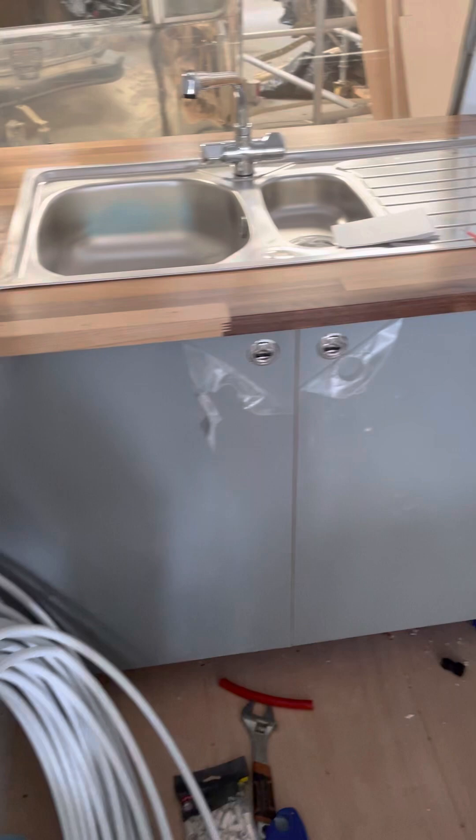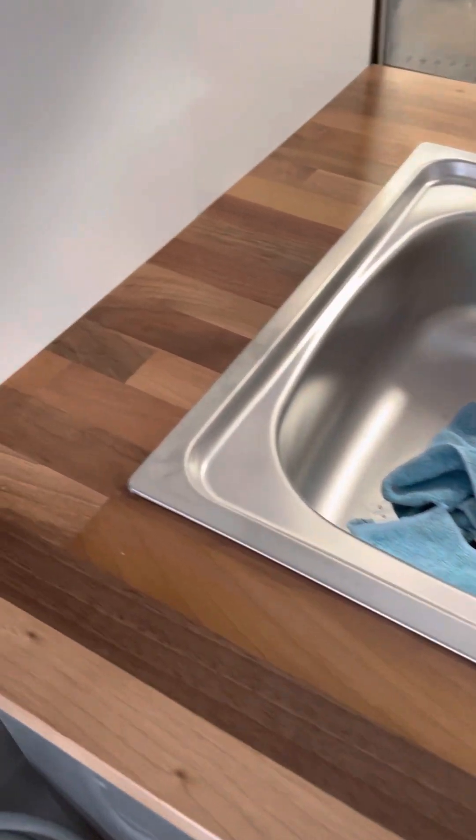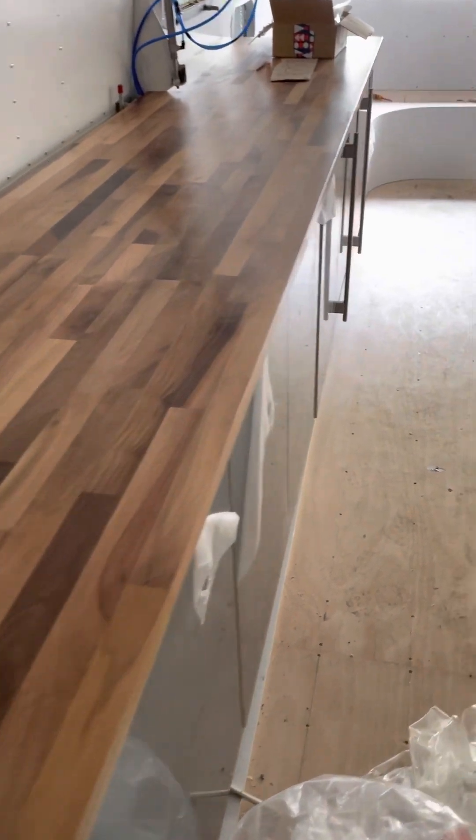These kitchen cabinets here have a solid staved walnut worktop, and we've had to scribe that all the way and run that edge. Nothing is straight on an Airstream — something we've learned to live with over the years.